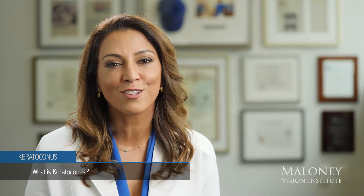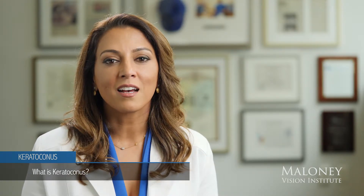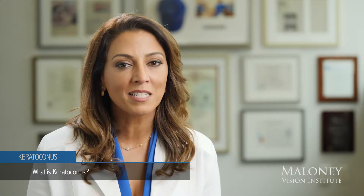How does a patient know they have keratoconus? It's typically through their optometrist or an initial visit to an eye doctor, where they are checked for glasses and notice over time that astigmatism may increase or they may become more and more nearsighted.